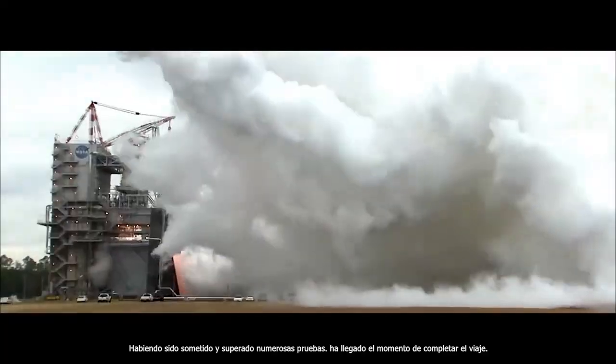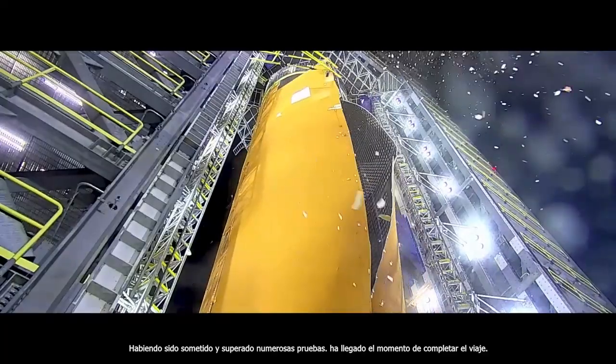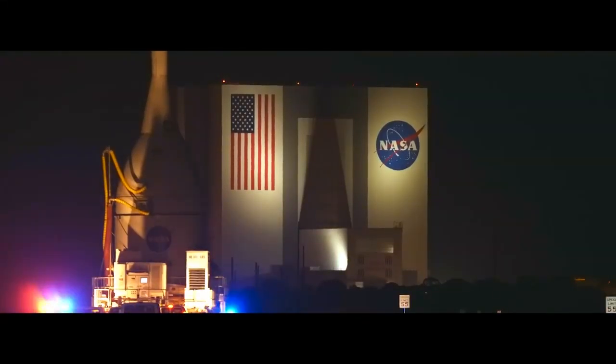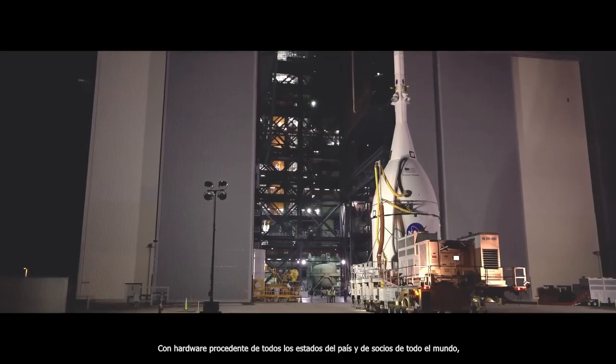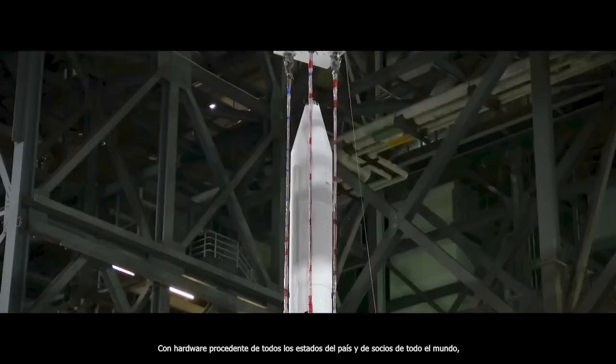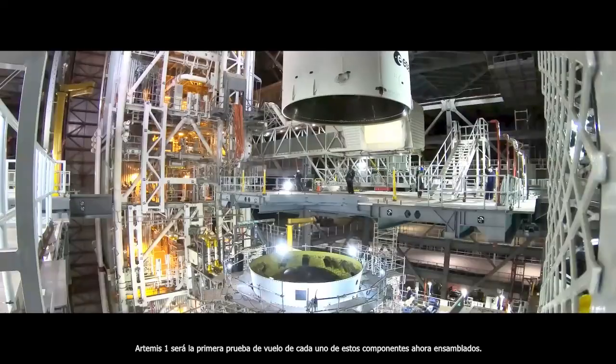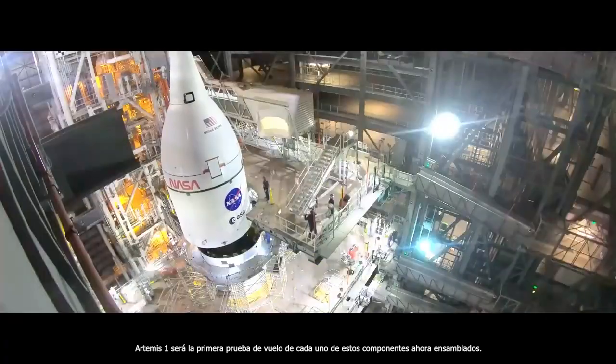Having undergone and passed numerous tests, the time has come to complete the journey. With hardware originating from every state in the nation and from partners around the world, Artemis I will be the first flight test of each of these components now assembled together.